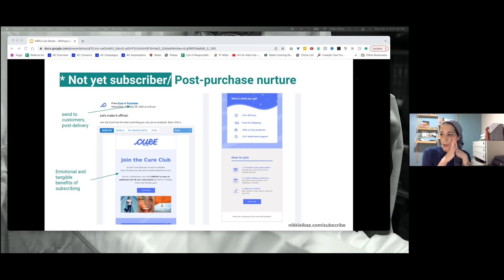They're sending it to their customers post-delivery. They have a nice emotional and tangible benefit of subscribing. It says 'Join the Cure Club — here's one thing you can put on autopilot, save 15% when you sign up for monthly deliveries of Cure.' The emotional benefit is it's on autopilot — you don't have to think about it anymore. And then there's the 15% — that's the more tangible benefit, that when you subscribe, you're saving money. A nice balance of those two benefits.